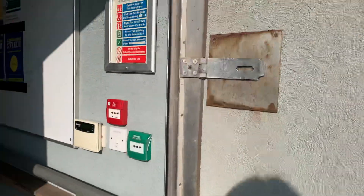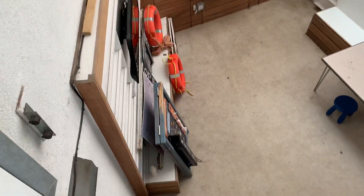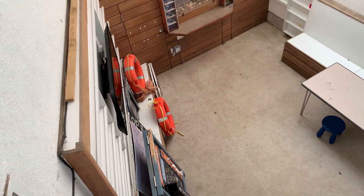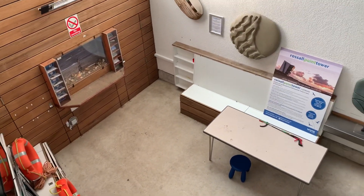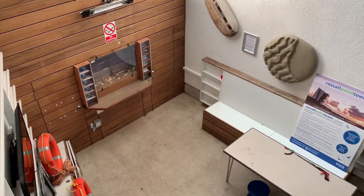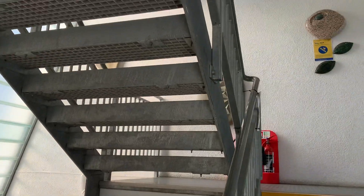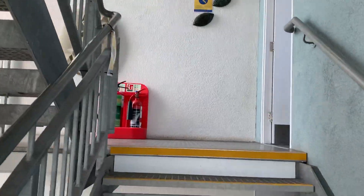The door directly underneath here leads into the ground floor of the tower, and this is where the wire rangers hang out. If you're coming and walking on the seafront, usually this has got leaflets and shells and things that people have picked up on the beach — it's all been cleared out because of coronavirus. The open staircase goes up into the top of the building.